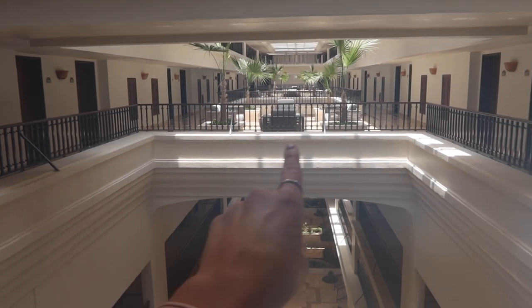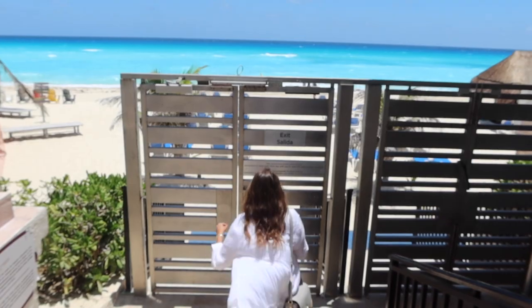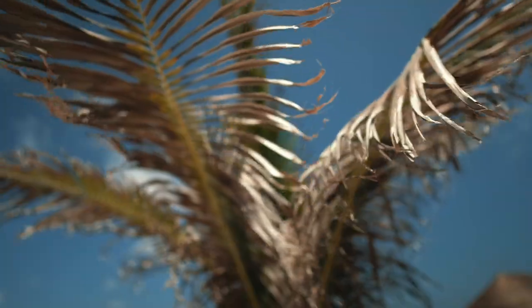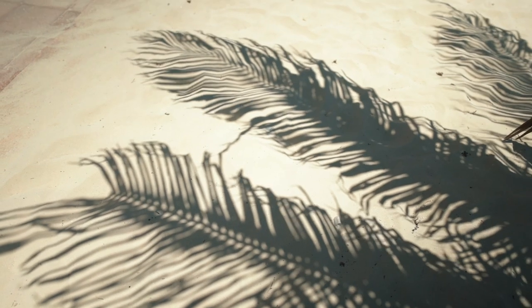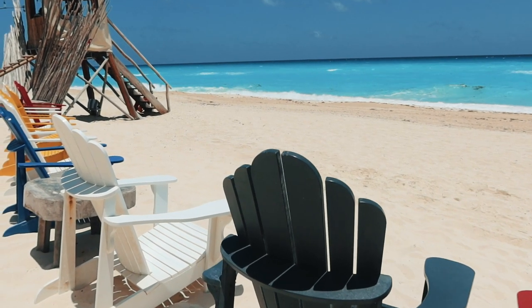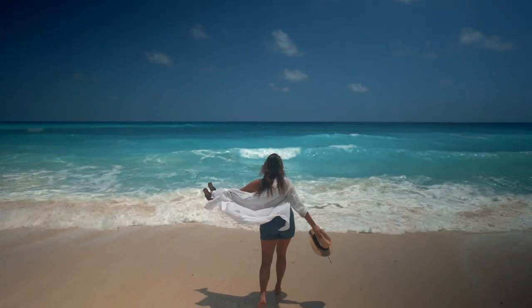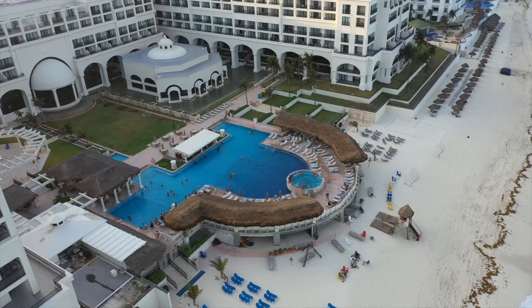So this is the courtyard — all of the rooms are located over here. We started off our morning enjoying the beachfront to take in the sun and the waves. You can either opt to hang out by one of these beach chairs, but we are actually going to go to a pool day, which is right up there.